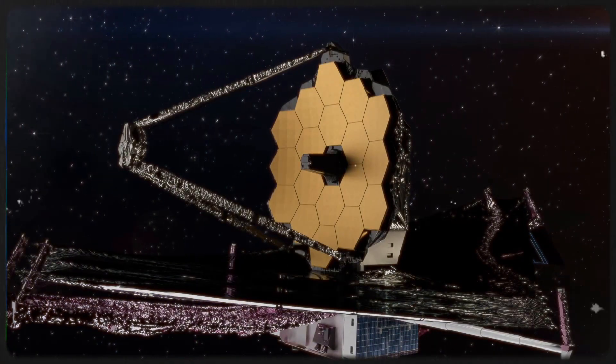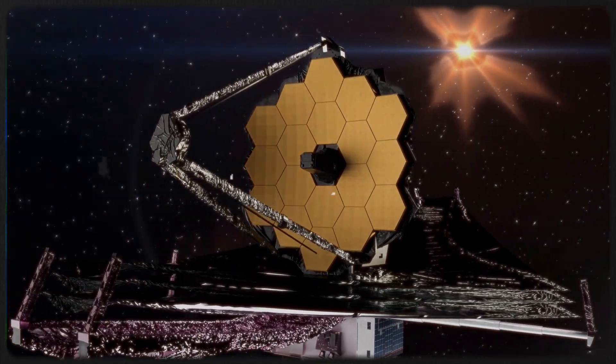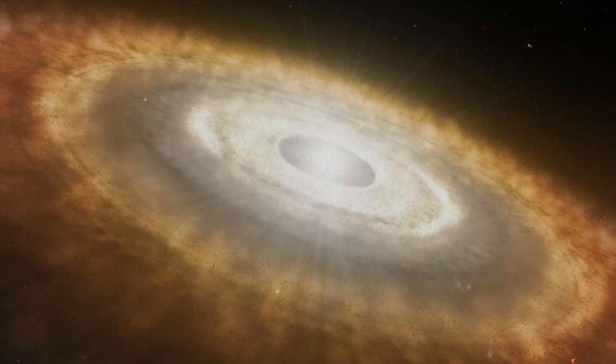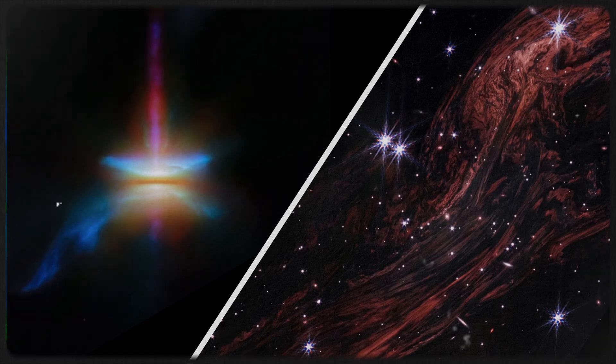Thanks to Webb's powerful instruments, astronomers are getting a detailed look at HH30's protoplanetary disk. Near-infrared imaging reveals the structure of the swirling dust, while mid-infrared spectroscopy detects the heat emitted by tiny particles. By combining these observations, scientists can create a temperature and chemical map of the disk, helping us understand how planets begin to take shape.